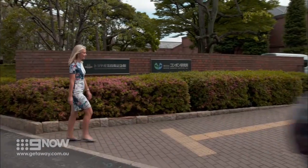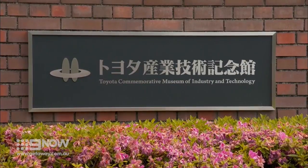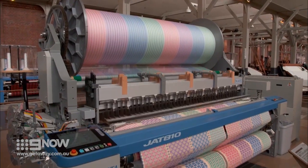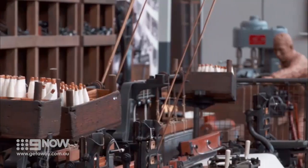Toyota is actually a town on the outskirts of Nagoya, and the bulk of the business of making cars still happens there, but the history of the empire has been recreated right here. Oddly enough, the famous car company had its origins in weaving.